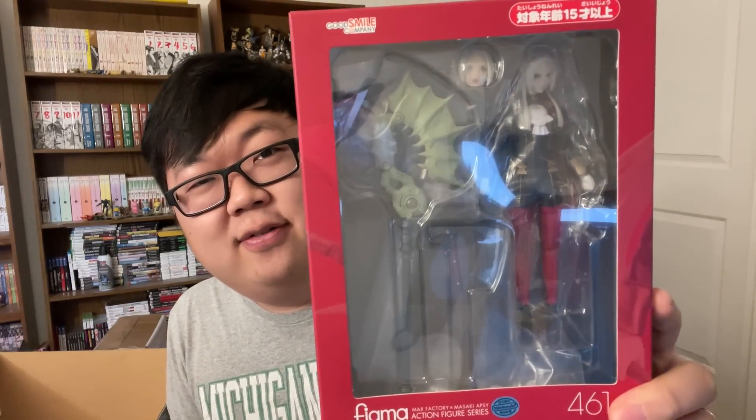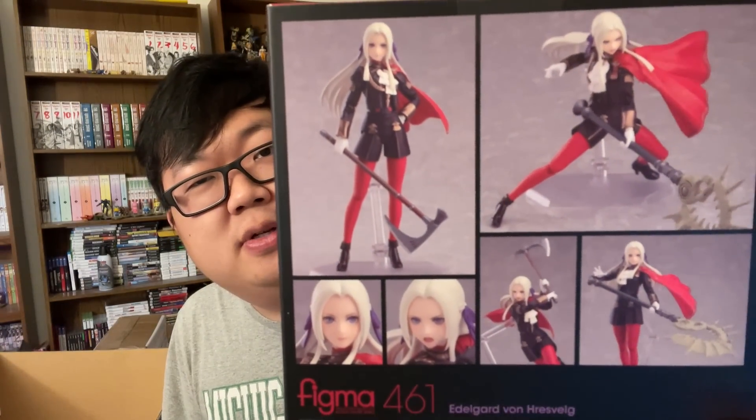Hell yeah! This is an Edelgard Figma from Fire Emblem Three Houses. She's got the weapons, she's got the poses, and also Edelgard did nothing wrong.